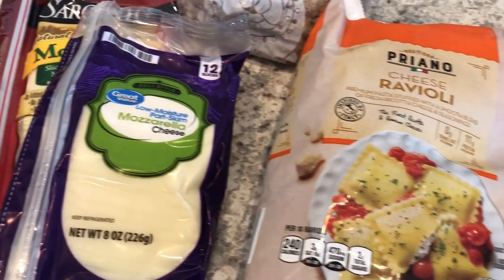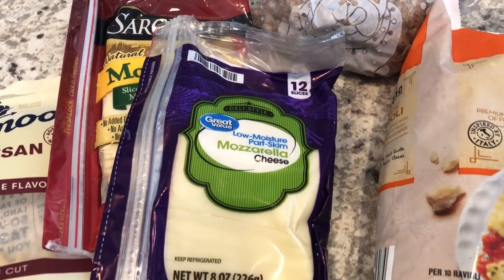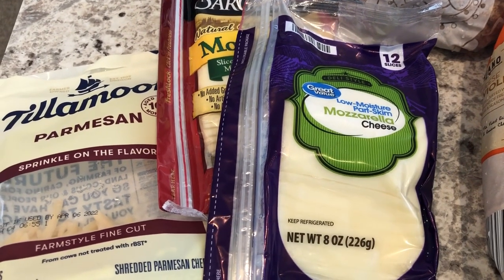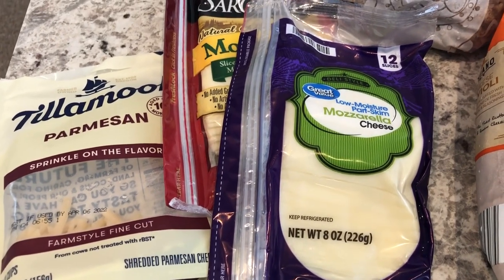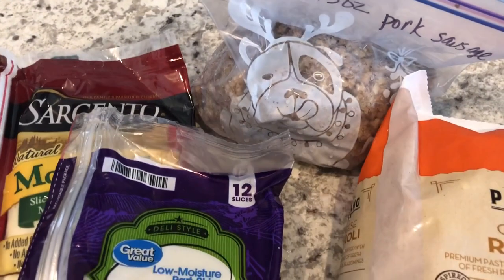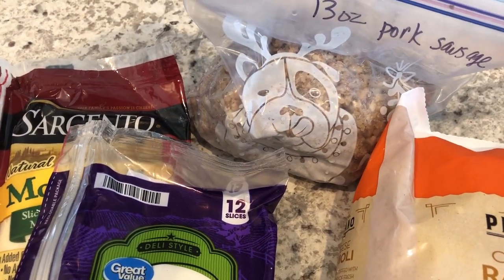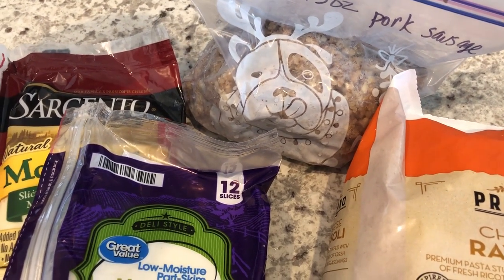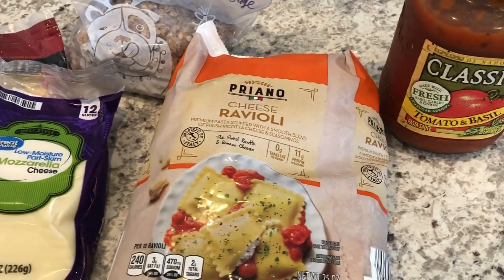I had a bag of cheese ravioli in the freezer, and the recipe calls for shredded mozzarella — I'm using two packages of mozzarella slices instead. It also calls for a little parmesan, which I had frozen. I also have some pork sausage I cooked and froze. The recipe doesn't call for meat, but I want to add some, so I'll mix the pasta sauce with the pork.